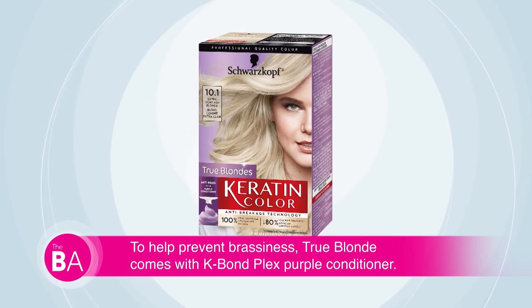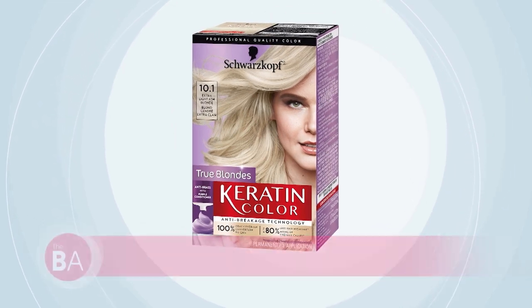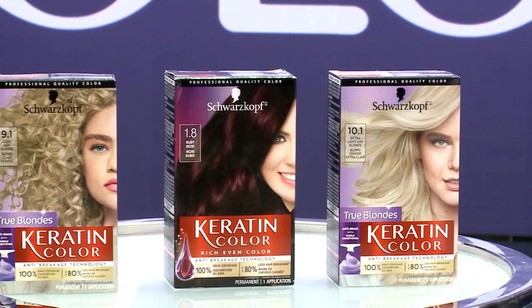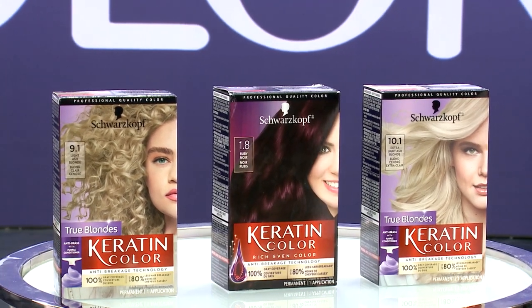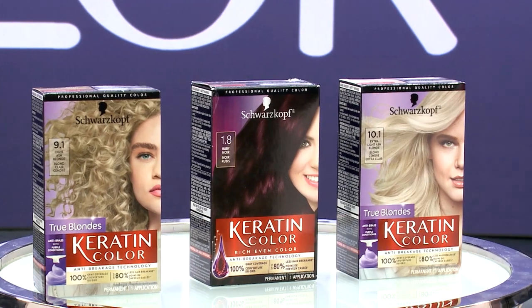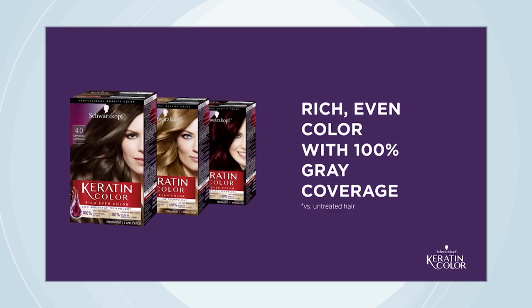For blondes, there's an anti-brass purple conditioner with K Bond Plex. Now during the pandemic, I had to use some products to color my hair because the salons were closed, and some of them were a little confusing. But Keratin Color is extremely easy to use with easy directions. I can even get even color from root to tip, which for me has always been really hard — but with this, it's a root-to-tip game changer.